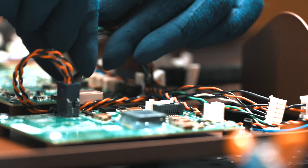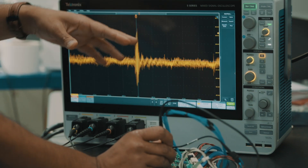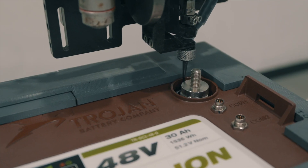Built with a smart battery management system, multiple levels of safety redundancies, and the most stable lithium-iron phosphate chemistry, every inch of Trojan Lithium batteries is designed for safety.